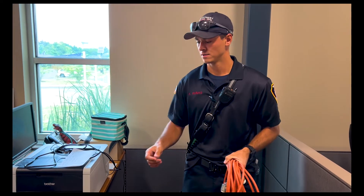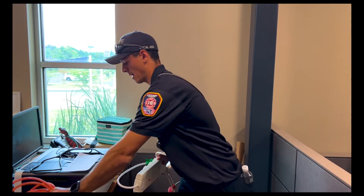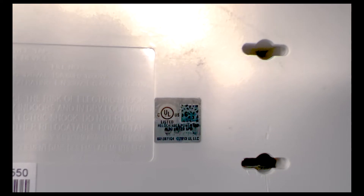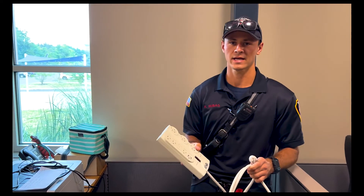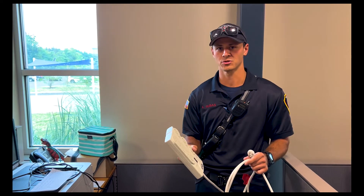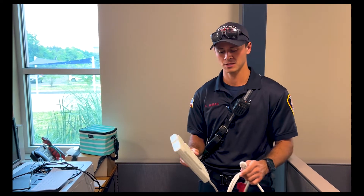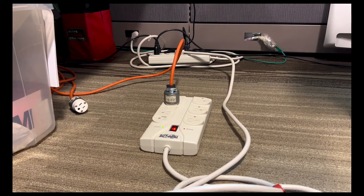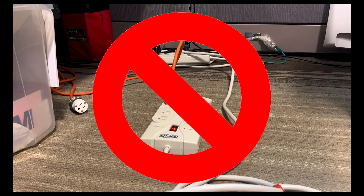What you can use is a UL-listed power strip, with some restrictions. First, when you get a power strip, you want to make sure it's UL-listed and has a sticker on the back of it. The second thing to watch out for is what we call daisy chaining — you don't want to plug power strips into power strips into power strips. Each power strip should have its own receptacle. This is an example of what you wouldn't want to do, and it is a fire hazard.